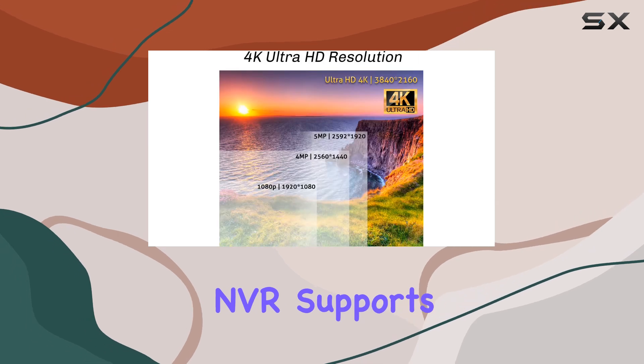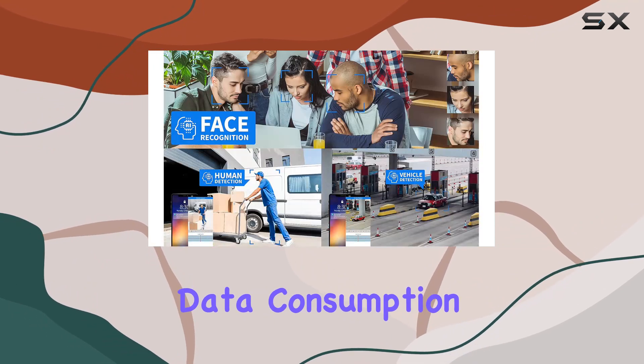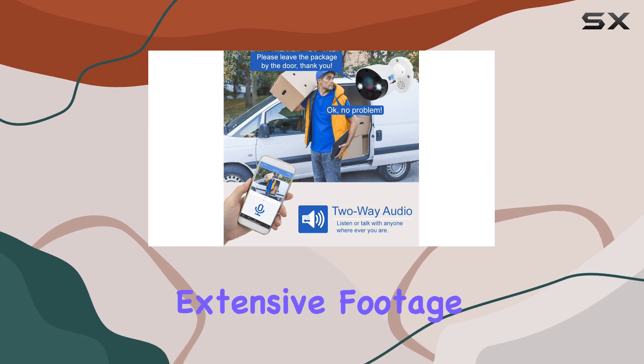The NVR supports efficient video encoding with H.265+, reducing data consumption by 75% while maintaining superior video quality — crucial for storing extensive footage.